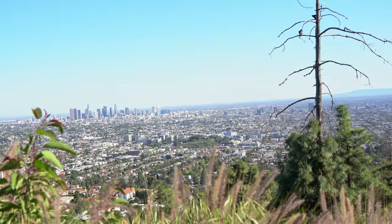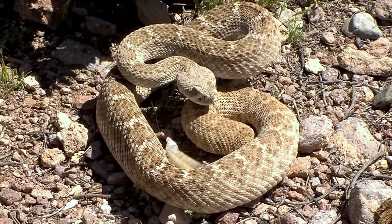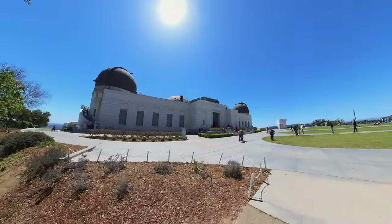Griffith Park is full of nature trails. Just be sure to be careful about rattlesnakes and always bring some water with you. Otherwise there are plenty of options to explore this beautiful area.